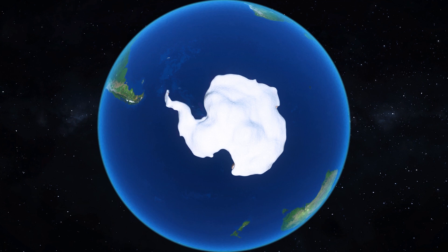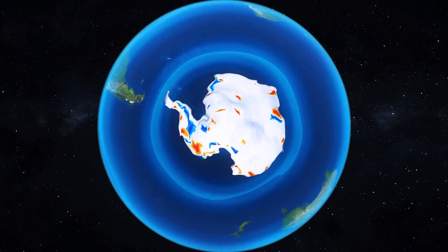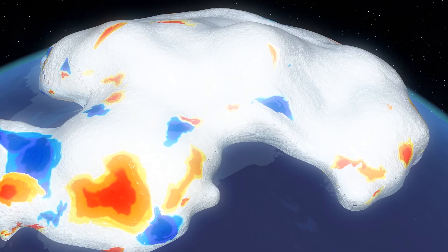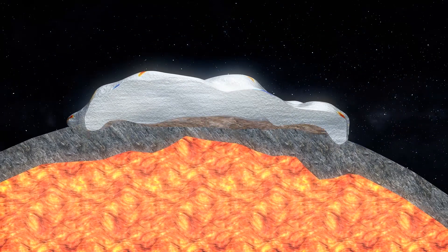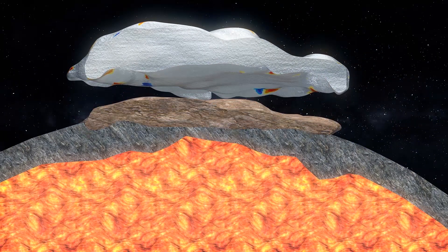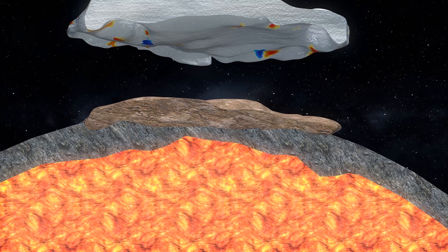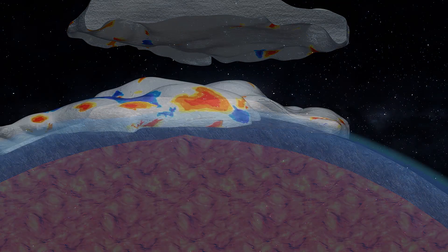The melting of Earth's polar ice is incrementally warping the planet's crust both vertically and horizontally, according to a new study in the Geophysical Research Letters Journal. Scientists already knew about a process called isostatic rebound, whereby when a glacier melts, the crust below it is released from the weight previously on top of it and so very gradually rises up, in some cases over thousands of years.